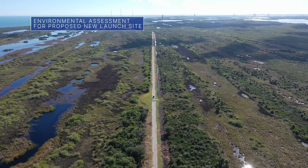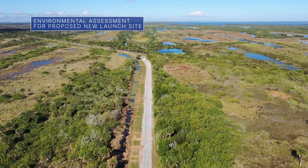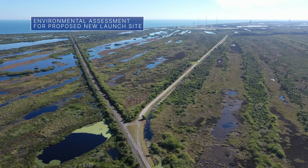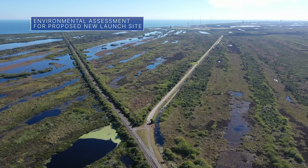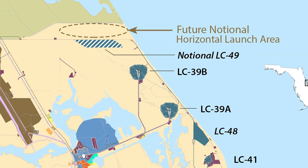In response to an inquiry from SpaceX, NASA is preparing to conduct environmental assessments to develop Launch Complex 49, a proposed new launch site at our Kennedy Space Center in Florida. The 175-acre site is located north of Launch Complex 39B.